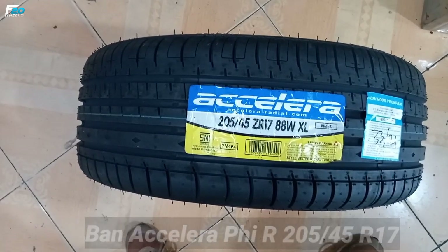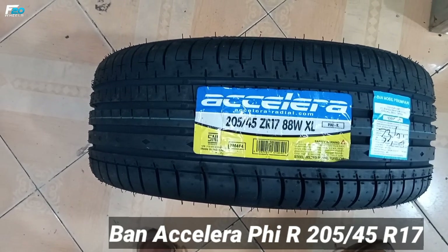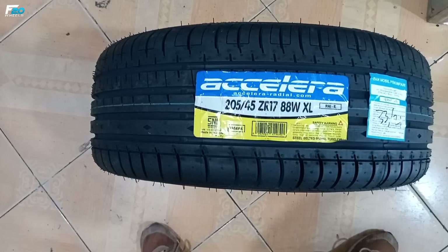Akselerasi PIR ukuran 205-45-17. Ban ini yang akan kita pasang ke Toyota Yaris ini. (Tire size 205-45-17 by Akselerasi PIR — this is the tire we will install on this Toyota Yaris.)